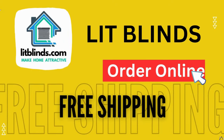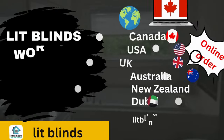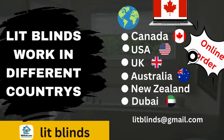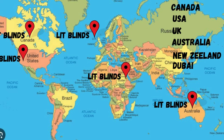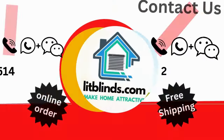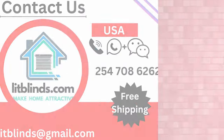Order online — shipping is available in different countries: Canada, USA, UK, Australia, New Zealand, and Dubai. Free shipping and 50% off in each country. Order quickly to save. Contact us: Canada 514-826-5278, USA 254-708-6262, Email: liplines@gmail.com.